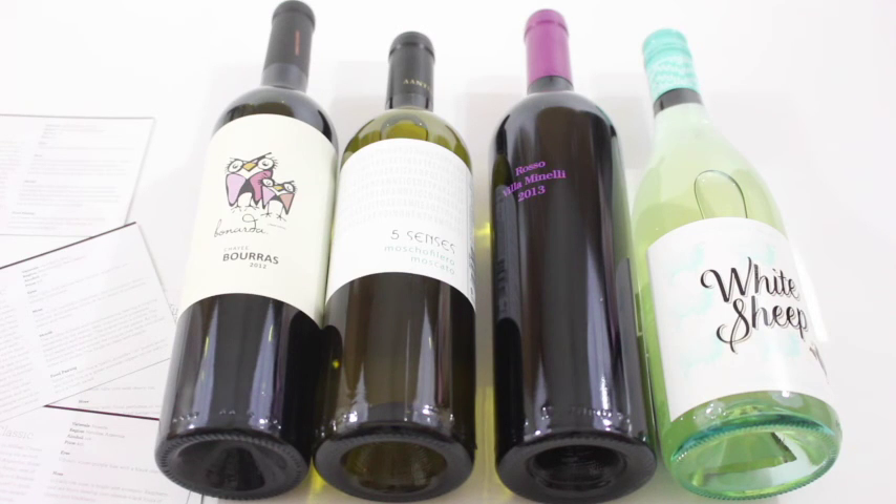I highly, highly recommend checking it out if you're into wine. You can start off with a two-bottle package if you don't want to spend the $91. Shipping is everywhere in Canada, I believe, and shipping is free to major city centers — I'll put the details down below. I really hope I get to review them on a regular basis. I'm in love! Thanks for watching!